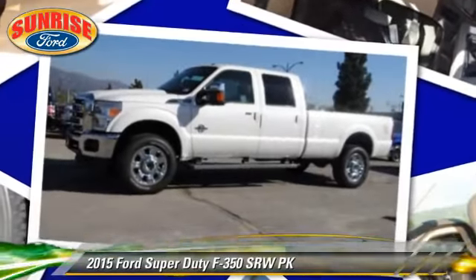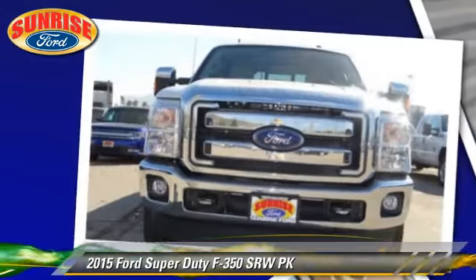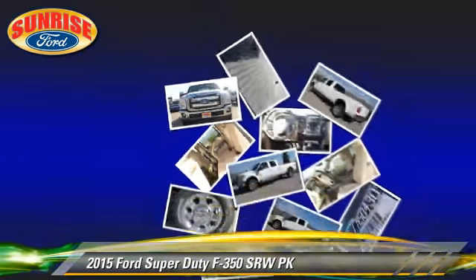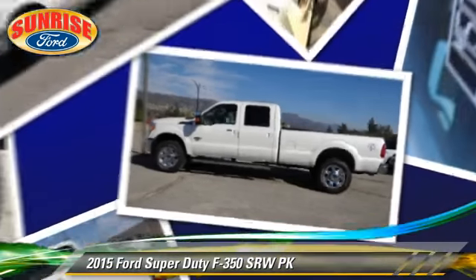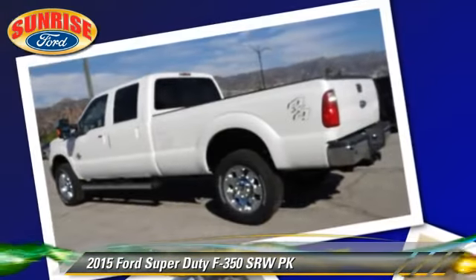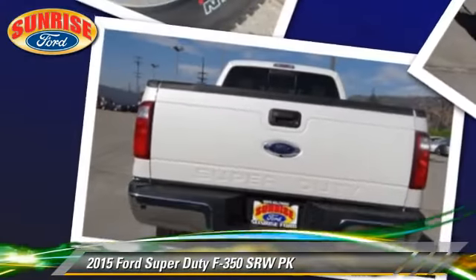The 2015 Ford F-350 Super Duty — this is a pickup truck with an automatic transmission. This pickup truck is well equipped. This Ford features dual front airbags, tilt wheel, and four-wheel drive.